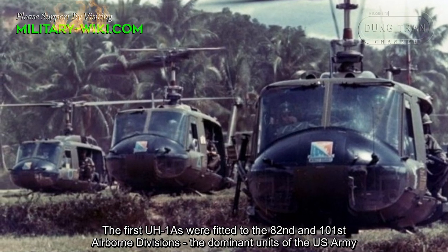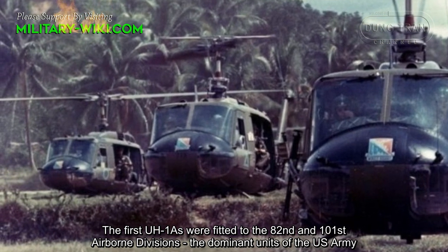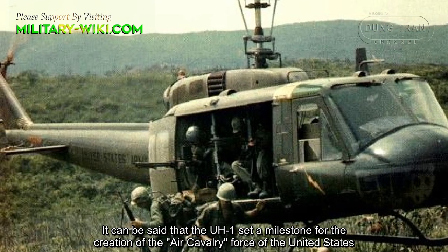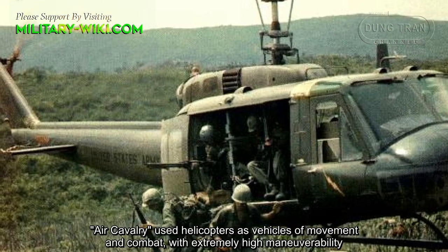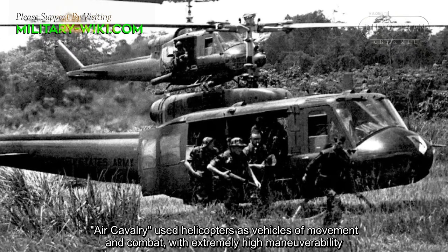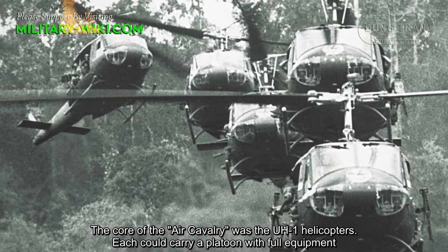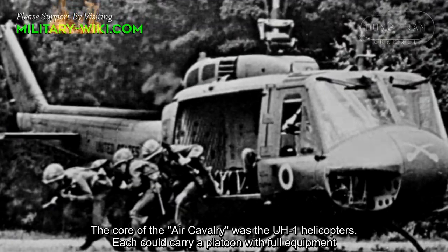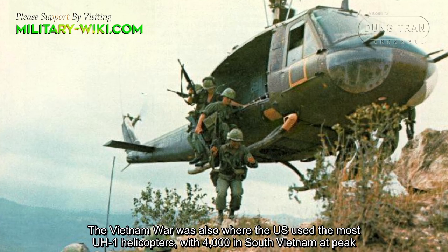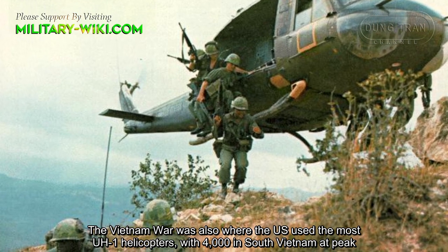The first UH-1As were fitted to the 82nd and 101st Airborne Divisions, the dominant units of the U.S. Army. It can be said that the UH-1 set a milestone for the creation of the Air Cavalry Force of the United States. Air Cavalry used helicopters as vehicles of movement and combat with extremely high maneuverability, and the core of the Air Cavalry was the UH-1 helicopter. The Vietnam War saw the peak use of UH-1s, with 4,000 deployed in South Vietnam at peak.